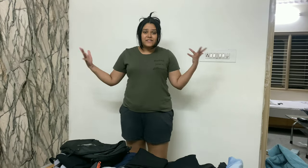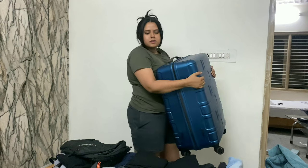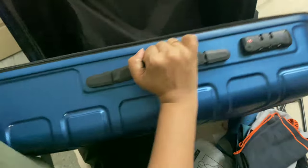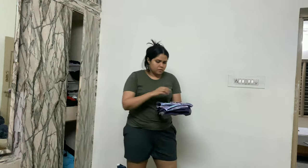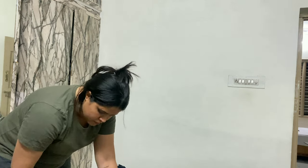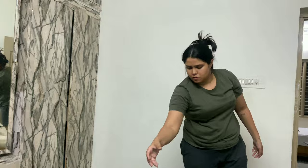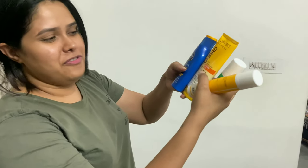I have to start packing and I have no clue where to start from. I think getting the luggage out should be the first step. I'll be carrying this suitcase and a trekking bag. I might look like a maniac, but this is the amount of sunscreen I'm carrying — I have like 4 to 5 bottles of sunscreen.